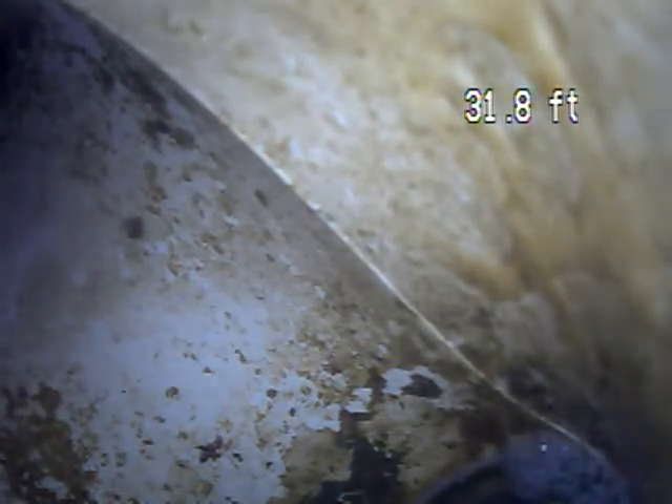I'm going to pull back to the main stack where we entered the camera. It's located in the back of the garage so we can inspect the building drain.